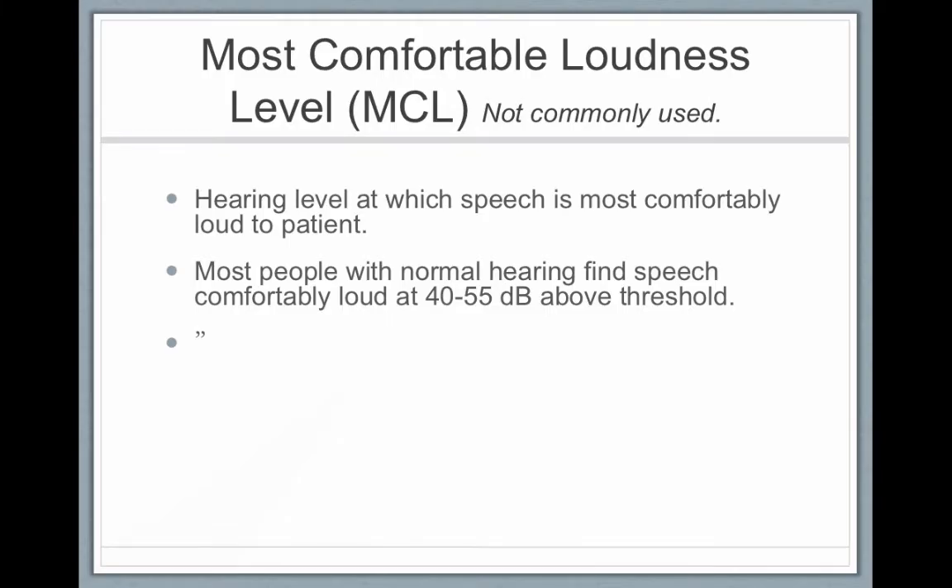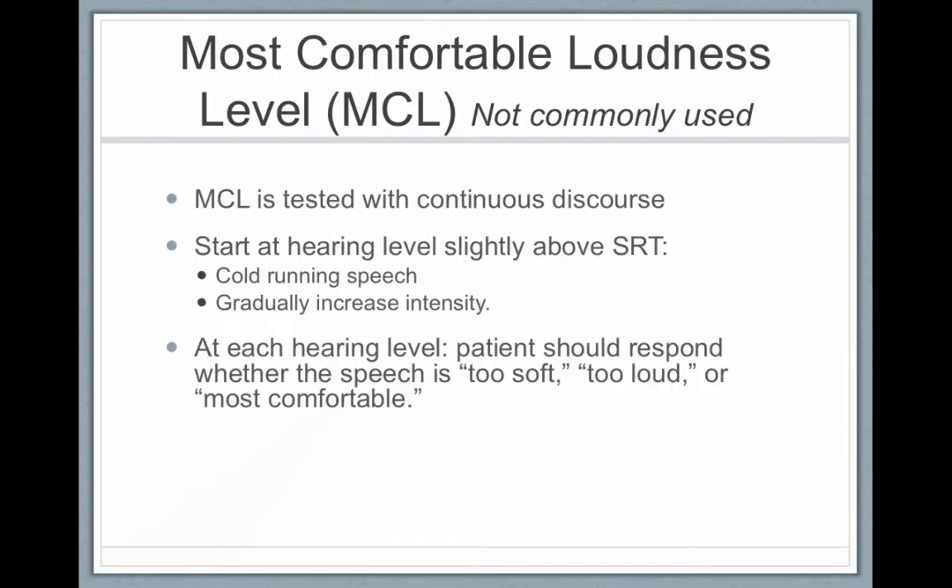When testing someone who has hearing aids or cochlear implants, we're going to look for their most comfortable loudness level — the hearing level at which speech is most comfortably loud. For most people with normal hearing, that's between 40 and 55 decibels above their threshold. MCL is done with continuous discourse speech, such as a reading passage or paragraph.